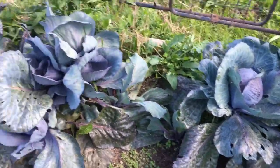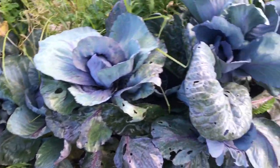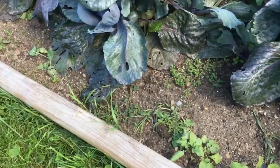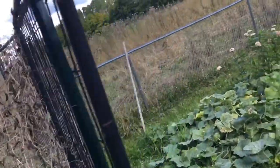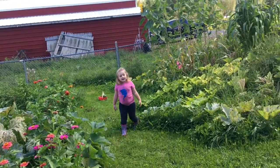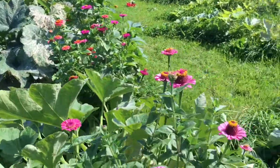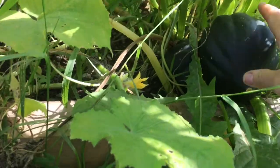Even though in upstate New York it's starting to feel like fall, we still have quite a bit growing. The cabbages — the purple cabbages — are still in. We started a new row of radishes and beets over here. Peas are done but I'm letting them dry to keep some seeds. The zinnias are beautiful and they just keep growing.